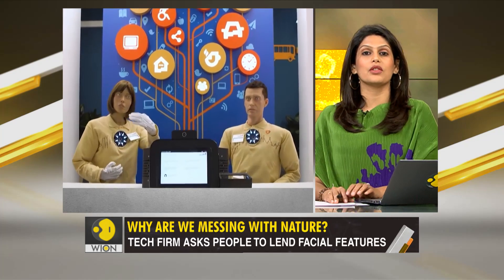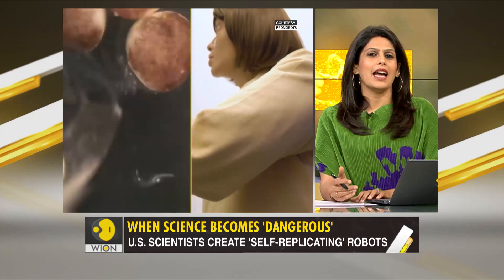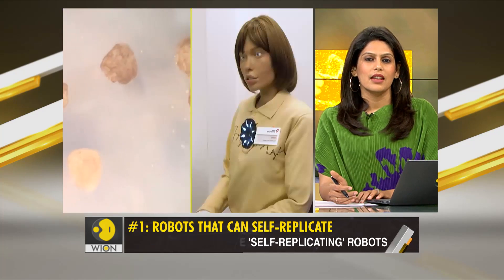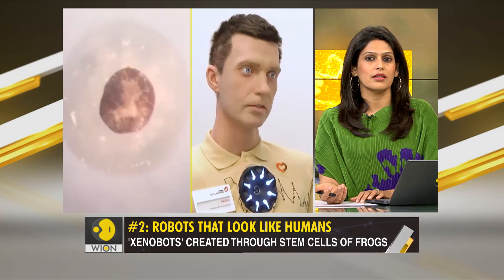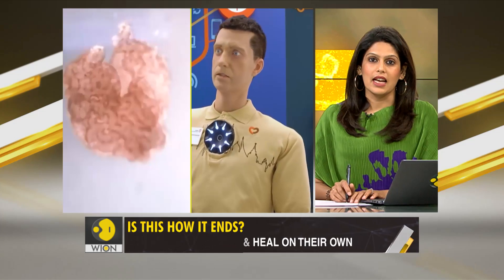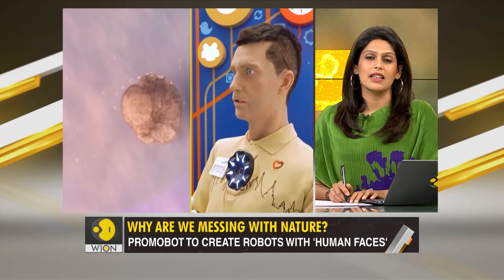I don't want to jump to conclusions or question the intention of the scientists involved, but it's hard not to ask: have these people never read science fiction? They're creating robots that can multiply and machines that will look like us. What could possibly go wrong? Tonight we'll try to answer that question and decode the many dangers involved with such experiments and the adverse consequences they can lead to.